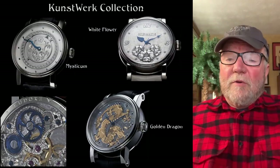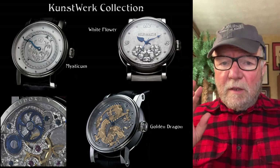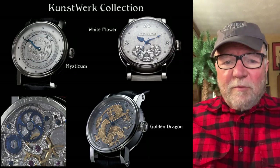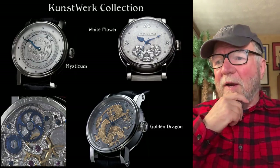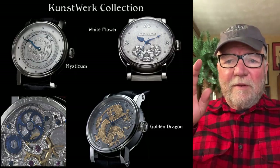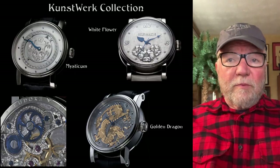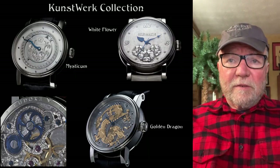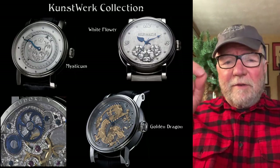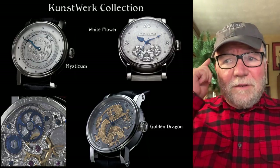This next group of watches — there are a lot of them, and this is just a very small sample. None of these use the Kudike manufactured movement; they all use some other movement. Some are hand-wound, some are automatic, but the work he does on the movements in terms of decorations and engravings covers every aspect. The lower left is one example of what the backs of these watches look like. The fronts are works of art themselves. The lower right is one called the Golden Dragon — all of this is hand-done.